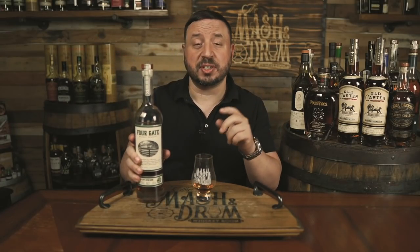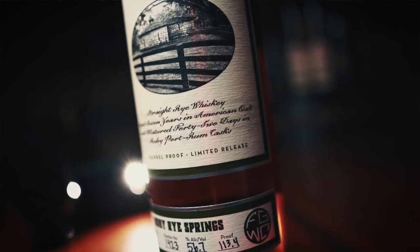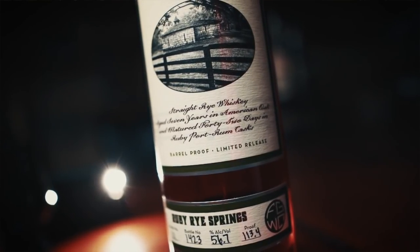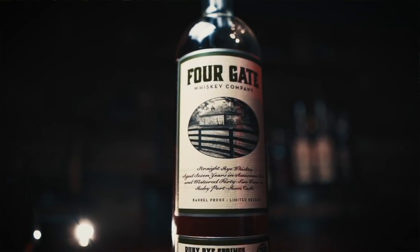When I bring this one out, people are like, 'eh, rye is not really my thing, especially those crazy 95/5ers from NGP.' But when I tell them this rye was finished in casks for 42 days originally used to age ruby port wine, which then went to Virago Spirits in Richmond, Virginia, where the barrels were used to age a blend of rums — then they're like, 'oh okay, well that sounds interesting, let me give that a go.' And then the first sip comes and they're hooked.